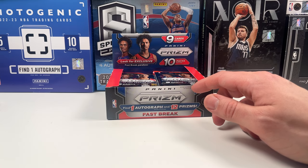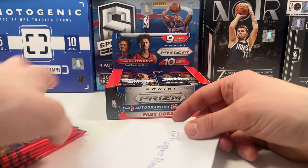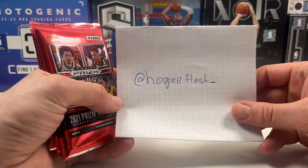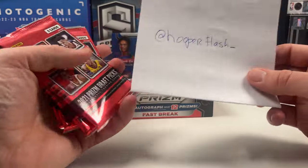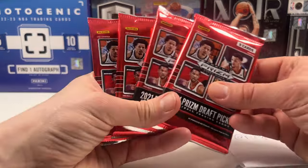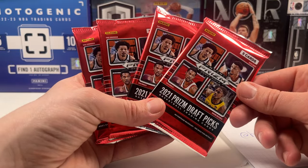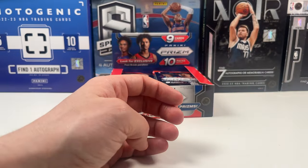Before I forget, we have some giveaway winners. First, the winner of the opening where I had increased pack value — we had four Prism Draft Picks 2021. Hooper Flash, congrats! I'll reach out to you in the comments — follow those instructions and this card is going to get to you.